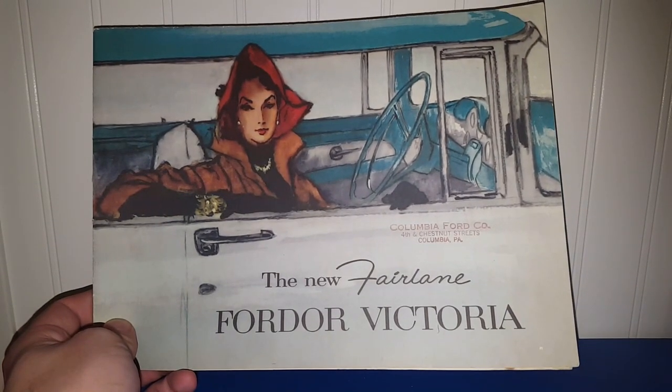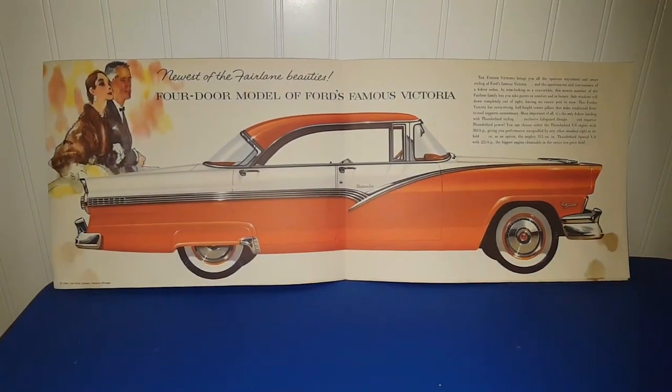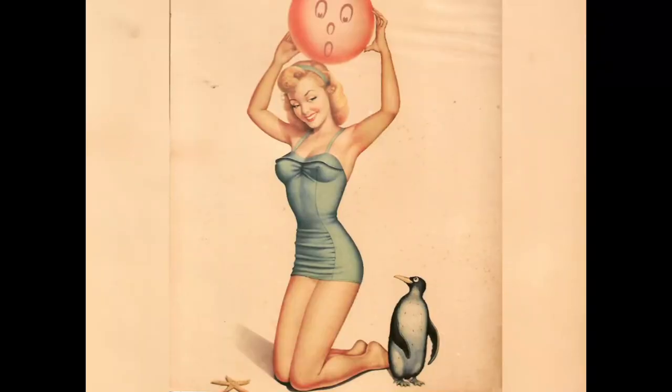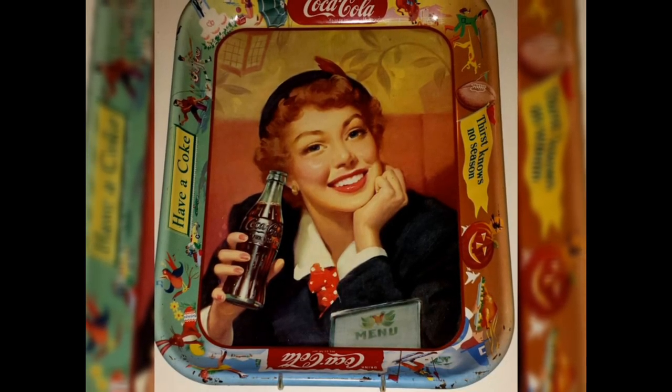Hey y'all, it's Vintage Vinny and welcome to an antique mall haul. Everything I'm going to be sharing with you all came from two different places — I've got a couple things from eBay that I've been meaning to share, and then there's a gift that somebody sent to me that they bought from a live sale.